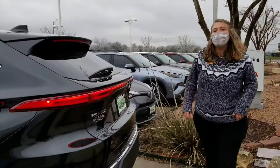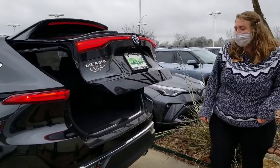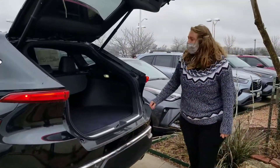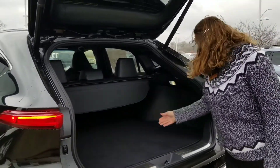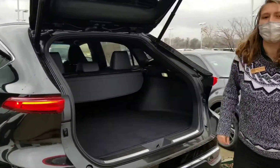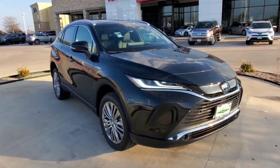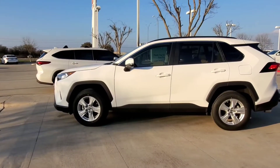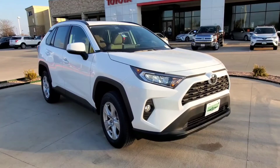The Venza also has a power liftgate. You can see it has parking sensors on the back because it has parking assist. Venza also comes with a cargo cover — a lot like the RAV4 — and you can see the JBL speakers here in the back. The Venza is an all-hybrid vehicle, so it gets 39 miles per gallon compared to the RAV4 as a gas vehicle, which gets 30 miles per gallon, though there are hybrid options for the RAV4 as well.